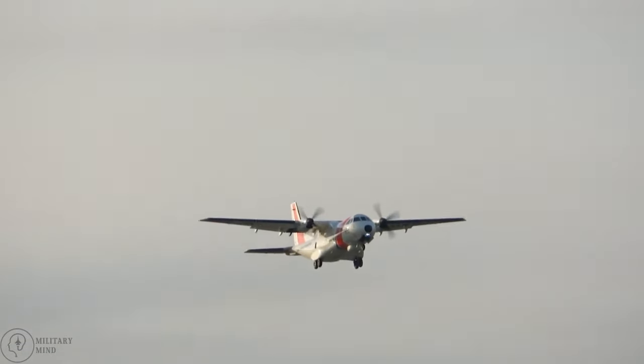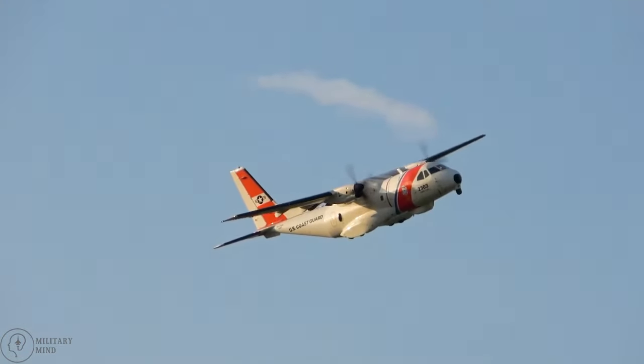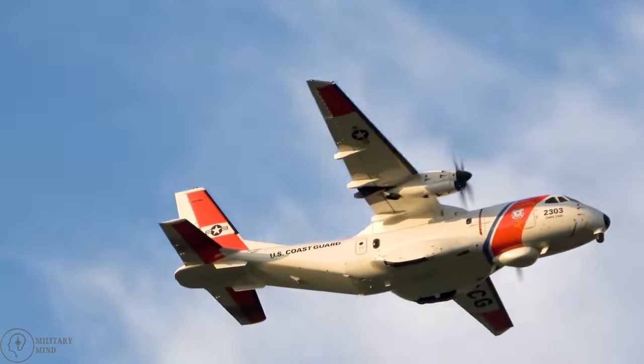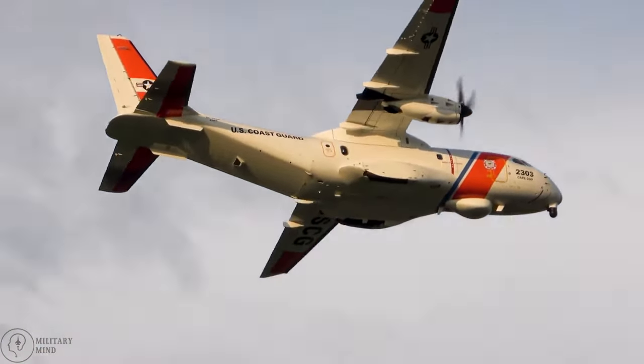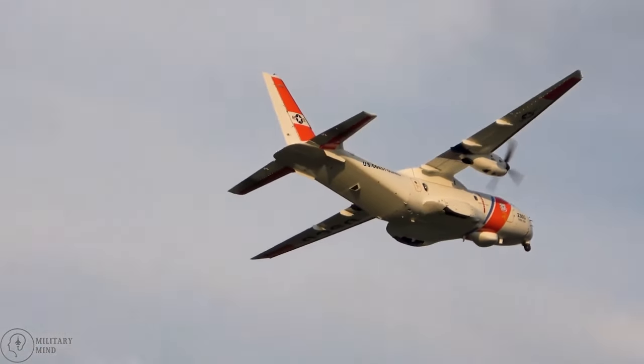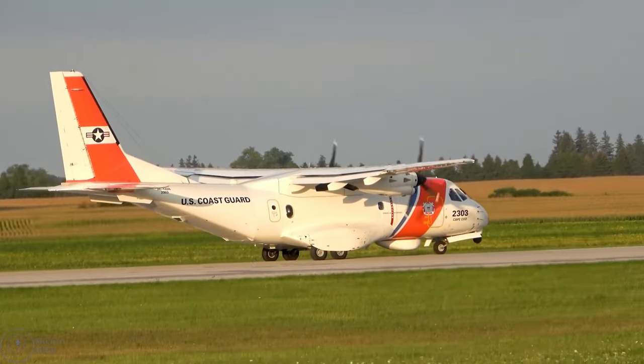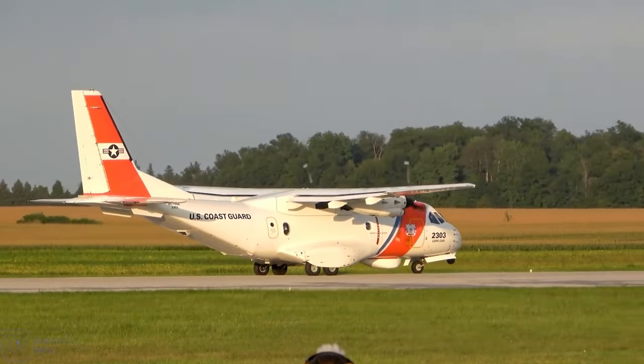The Ocean Sentry's avionics include a forward-looking infrared sensor, daylight spotter scope, multi-mode search radar, airborne automation identification system, ESMs, and C-4I systems. The Ocean Sentry can travel 3,264 kilometers at a top speed of 437 kilometers per hour.